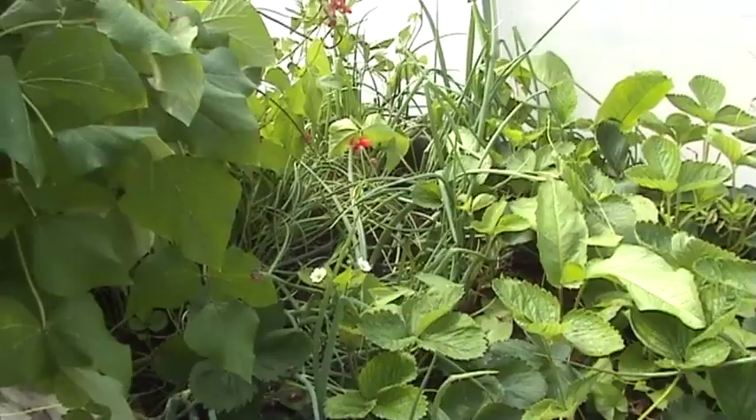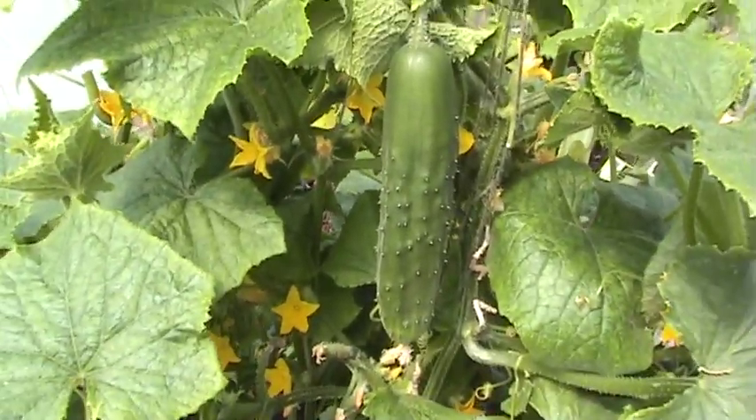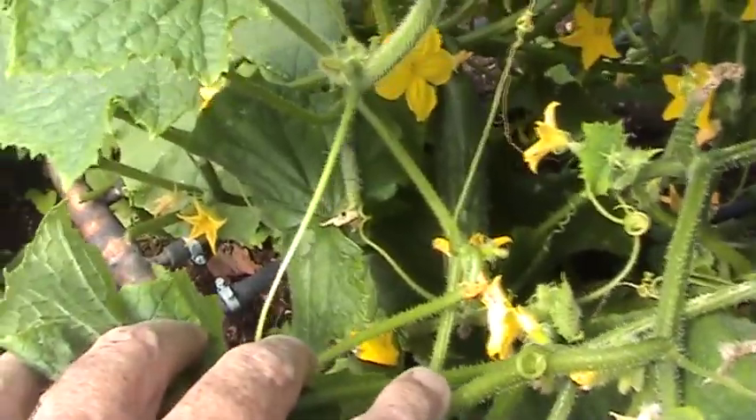Shallots and red onions. More strawberries. Red onions. And our cucumbers — it took a long time to start coming out but now that they are coming, they seem to be coming in their droves. There's lots of them.